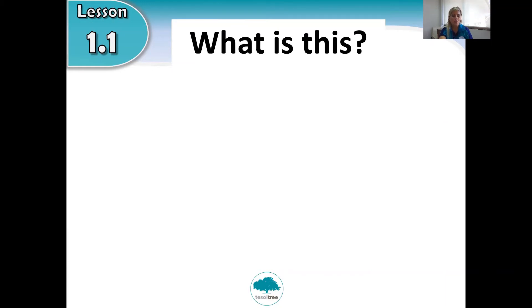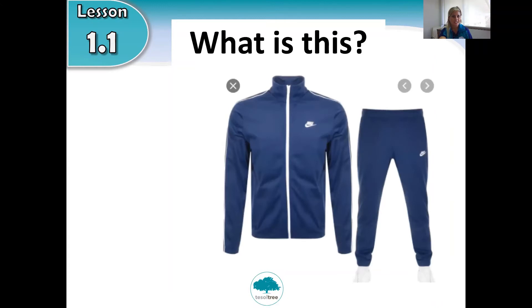And this one — what is this? You might wear this for sport, to go running. It begins with the letter T. Are you ready for the answer? Tracksuit! This is a tracksuit. Okay, well done P2, good job!